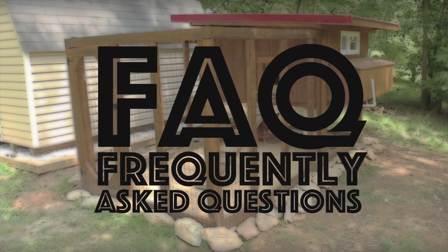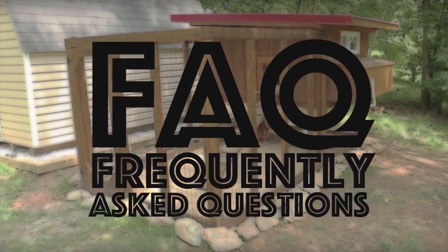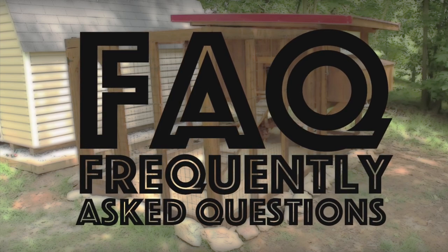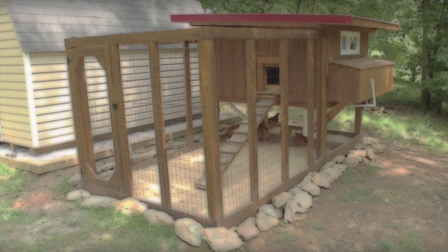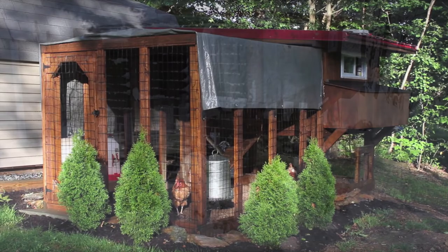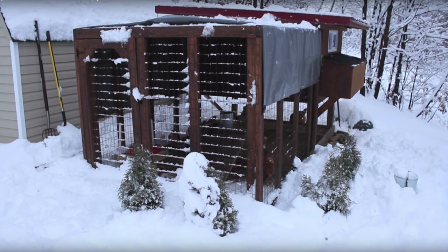Hey, what's up YouTube? It is hard to believe it's been about six years since I posted my first video on here. A lot has changed since then, but I am still answering a lot of questions on this coop on the YouTube channel. So I figured I would post a video answering a lot of those questions and also addressing some of the criticisms and suggestions that I've gotten over the last six years. I hope this video is informative — it'll be a little bit low-key, but I hope it's helpful.